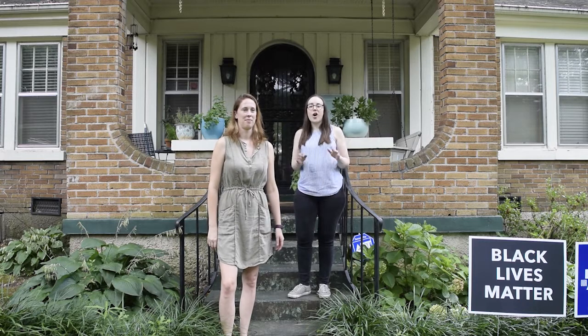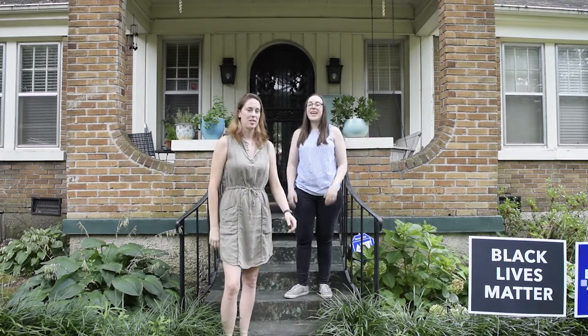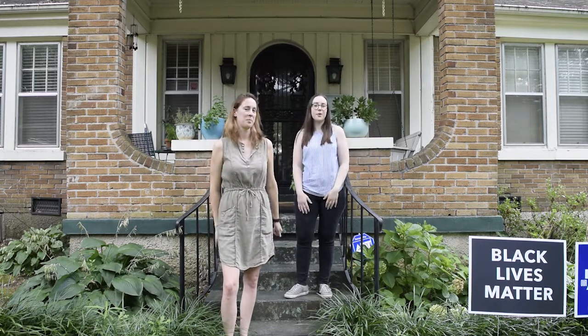Hey everybody, I'm Jessica and I'm Holland and this is Librarians Explore. Today we're talking about one of our all-time favorite things: plants. We are going to show you our own personal plants, the library's plants, and we're going to talk about how you can get your own plants, learn to propagate them, and take care of them. But first we're gonna go inside and check out my personal plant collection.